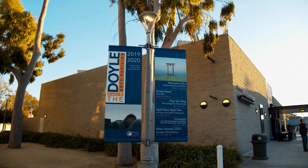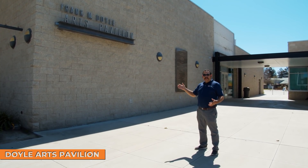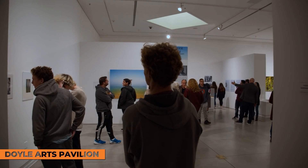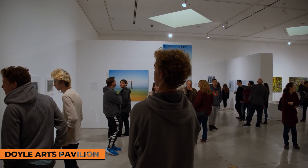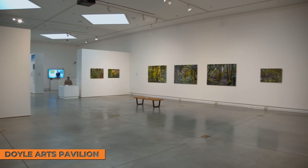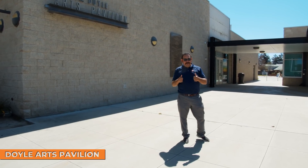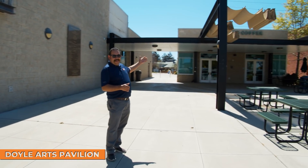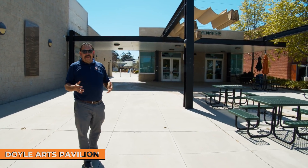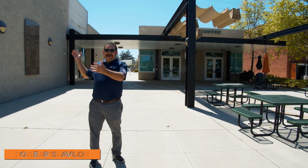At OCC, we even have our own arts pavilion — the Frank Doyle Arts Pavilion. Not only do different artists showcase their art here, but our students and sometimes faculty are able to show their pieces in our arts pavilion as well. And right next to our arts pavilion, if you're thirsty, you can get some Starbucks coffee. So come to Orange Coast College where you can have your Starbucks and anything in the arts as well.